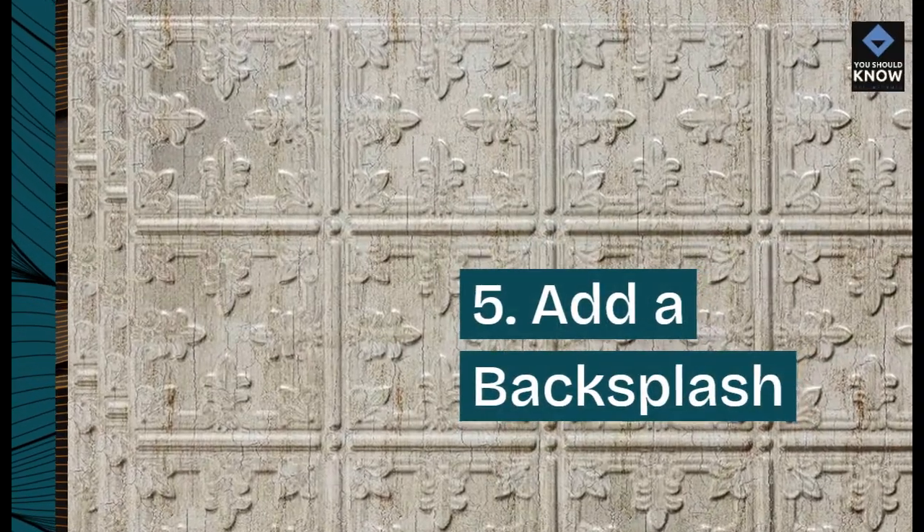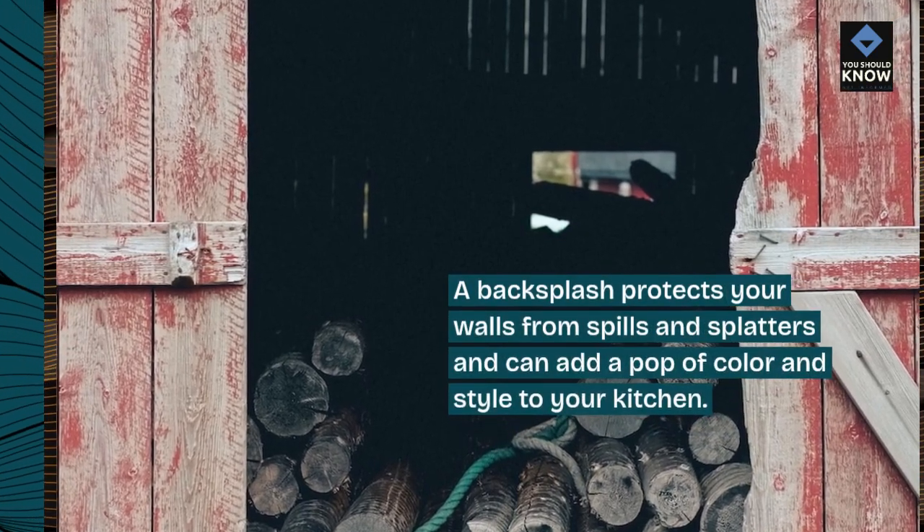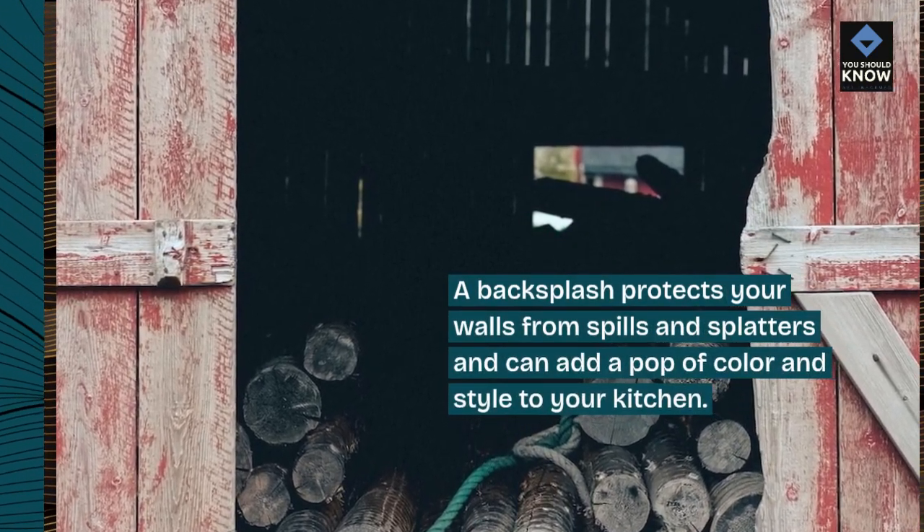5. Add a backsplash. A backsplash protects your walls from spills and splatters and can add a pop of color and style to your kitchen.